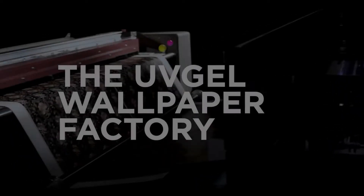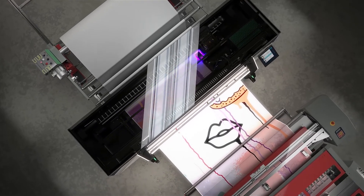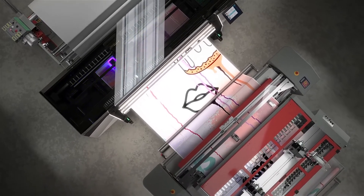In 2020, we introduced the UV Gel Wallpaper Factory, a unique solution for mass-customized, automated wallpaper production.